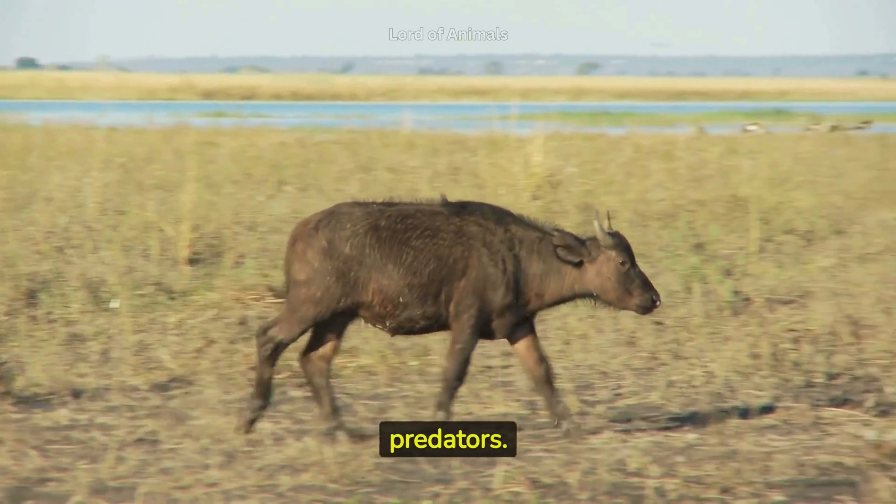African buffaloes are a sought-after sight for safari enthusiasts, as their interactions with other wildlife and their powerful presence make them an iconic species of the African wilderness.